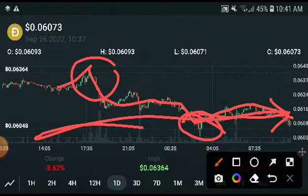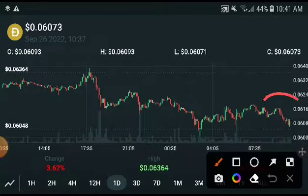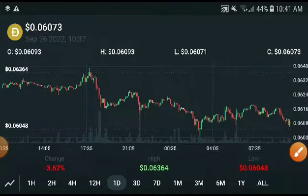This is the resistance point, so it is confirmed there will be a pump up. But if they break 0.0624, that confirms pumps up. However, if they crash down to 0.06, then it is confirmed it will crash down very badly. Remember this and do what I tell you — I hope you will get a profit. Thanks for watching.